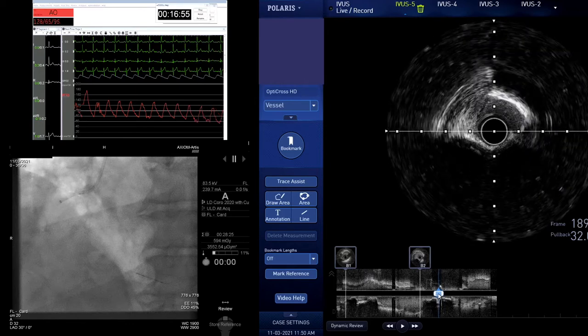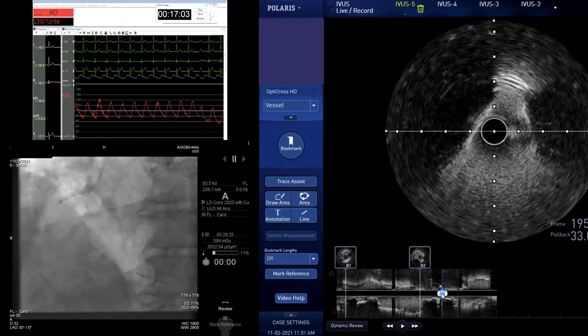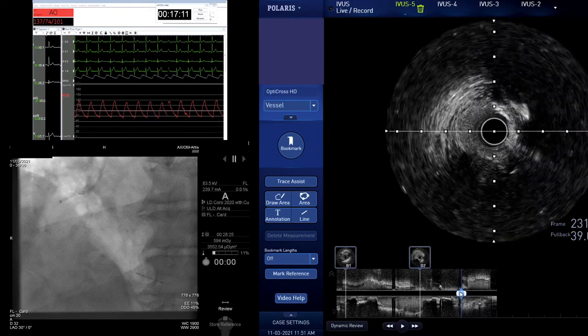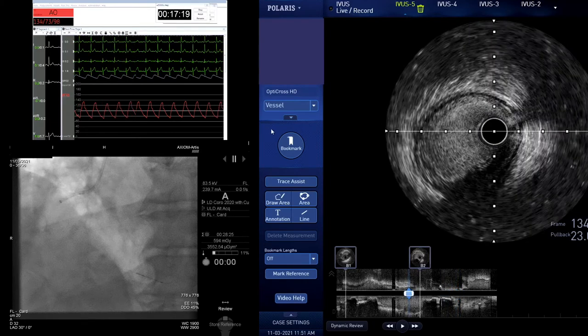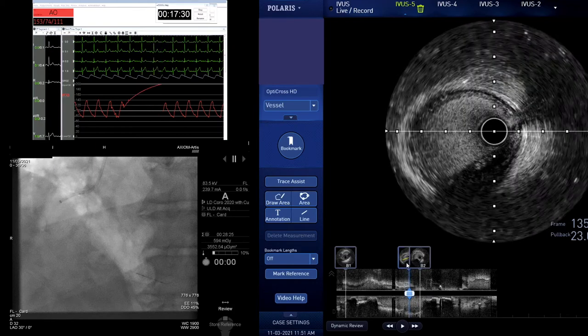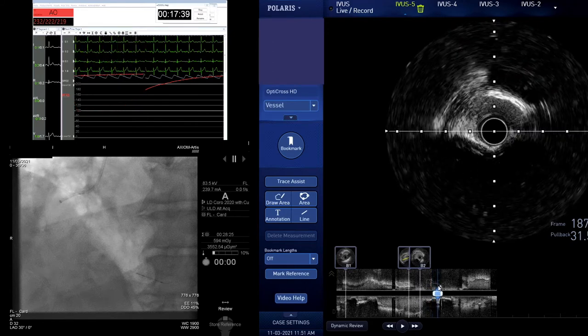Our strategy has evolved even in the last six months. Where you might now sequentially still go up with further balloons, I'm inclined to take a Shockwave because it allows us to go at relatively low pressure without the jeopardy of going to ridiculously high pressures with non-compliant balloons and pushing calcium out. Previously I would flog this with non-compliant balloons — I think the risk there is more significant than we think. Actually taking a technology suited for this environment gives us a better chance.